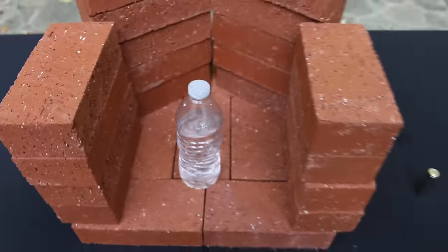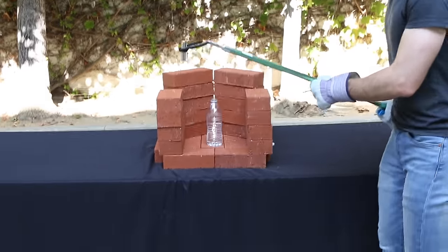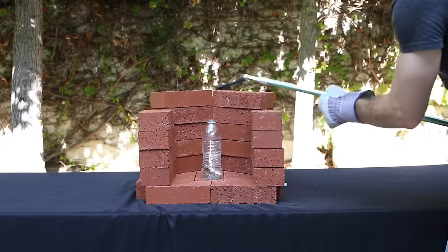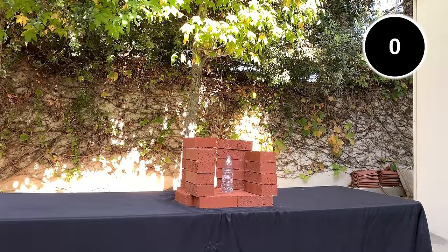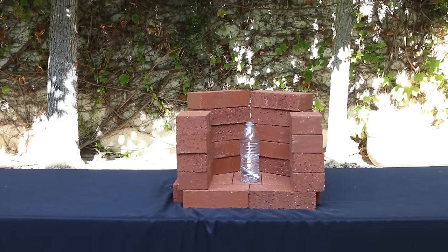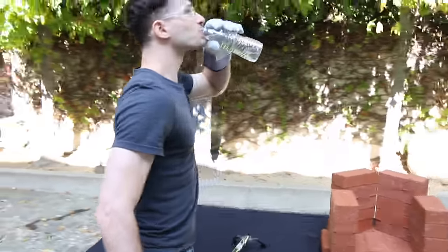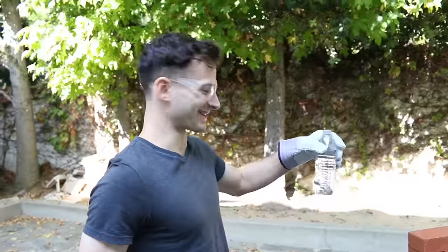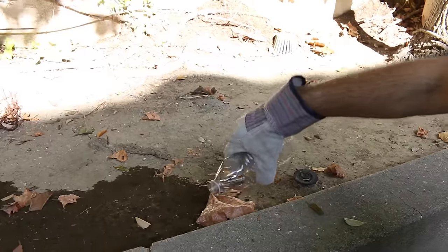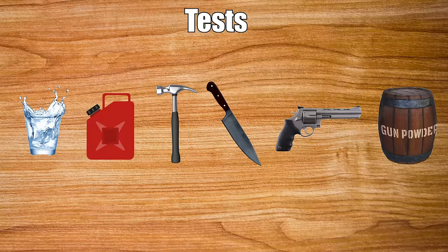First up is water. In this scenario, you crash your Tesla into the SeaWorld caravan that's carrying Shamu. Nothing happening so far — no bubbles, nothing. After testing the voltage of the battery there was no noticeable change from 4.5 volts — it read 4.52. So that means the water has no immediate effect on the Tesla battery.